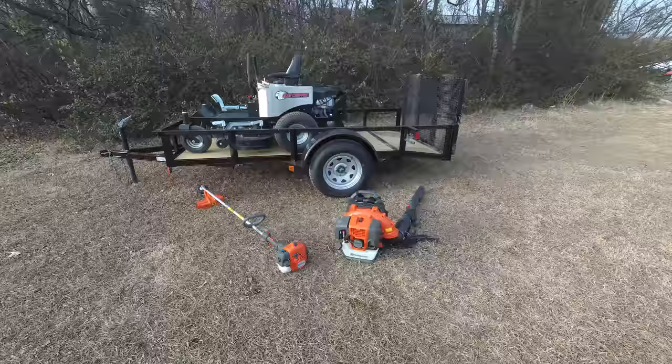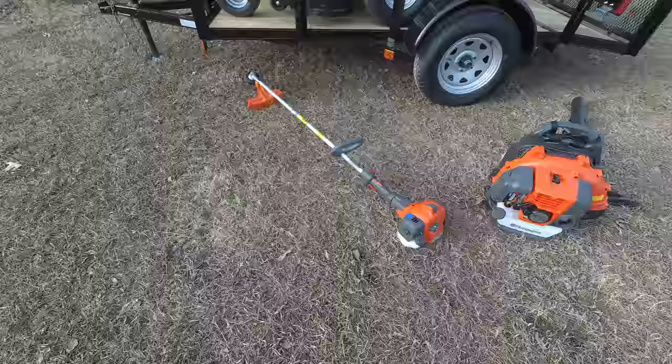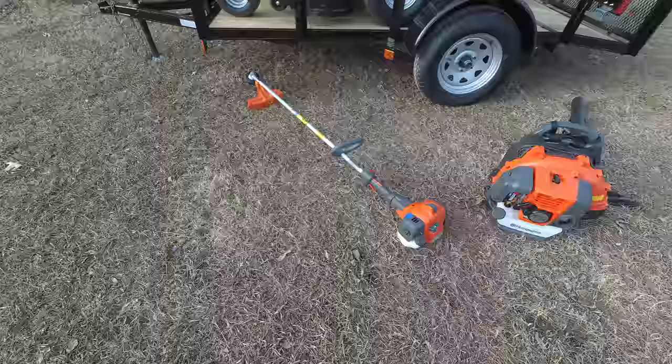Also included in this package is the Husqvarna 322L string trimmer and the Husqvarna 350BT backpack blower. Both of these items are commercial grade.